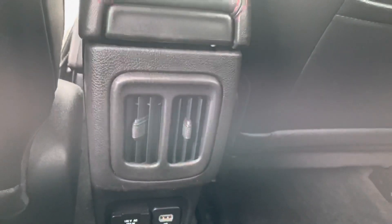You got your vents back here for heat and air conditioning. You also have your car charger ports.